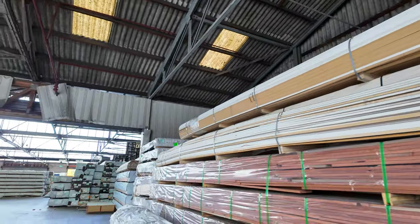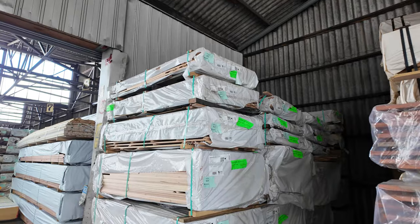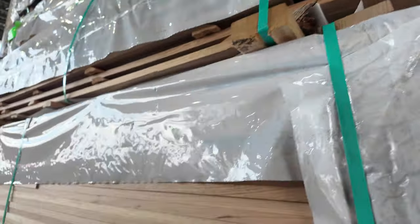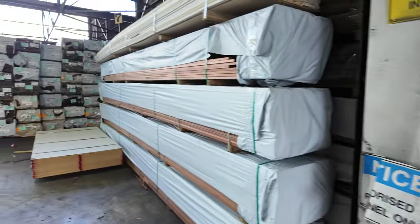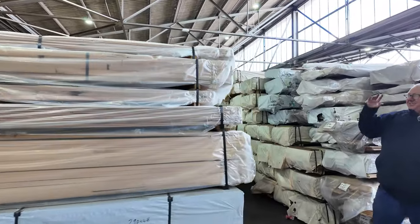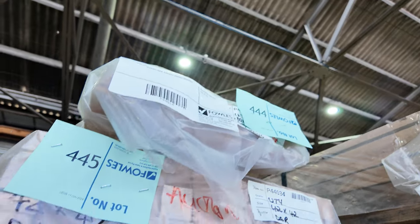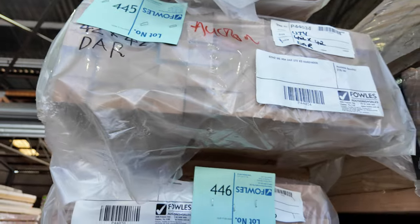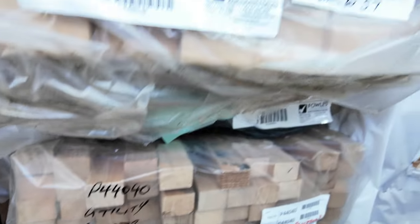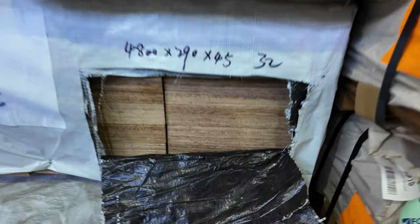We've got some Vic Ash — I think it starts at around lot 444. A number of different sizes: some 42x32 batten stuff, 70x45, 42x42, 190x19. Not a bad variety of Vic Ash. Underneath there we've got a bit of F17 LVL beams — some 290x45 in packs of 4.8 metre and 5.4 metre lengths, that's lots 553 and 554. Also got a fresh load of Tassie Oak in this week as well — check your catalogues for all the details.